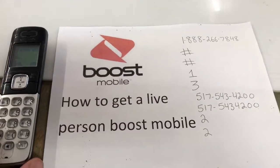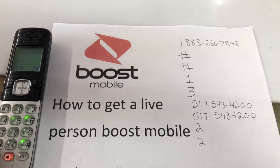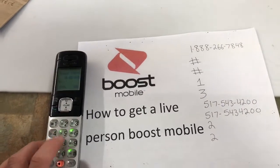Thanks for watching. I'm going to show you guys how to get a hold of a live Boost Mobile person quick and easy. Turn your phone on and dial 1-888-266-7848.